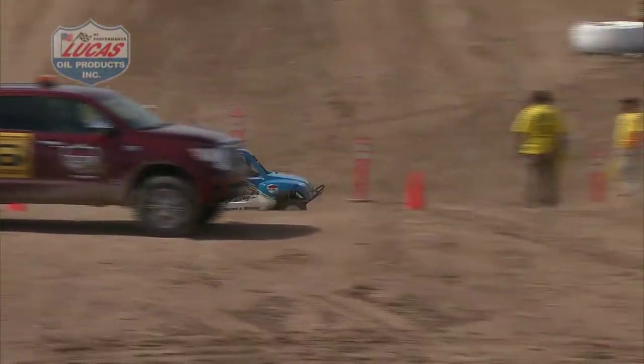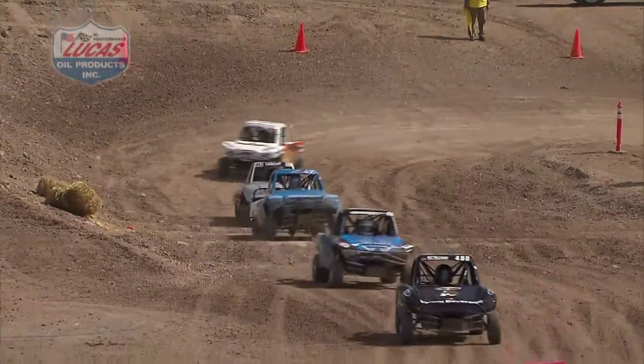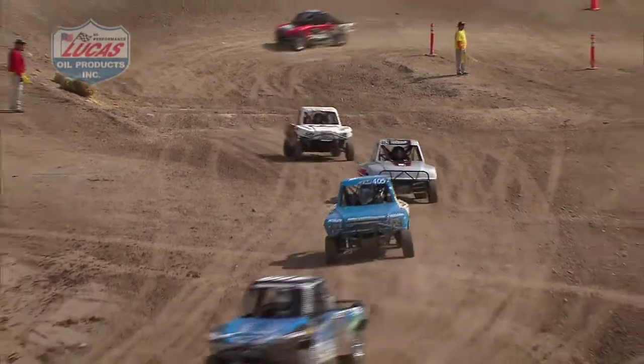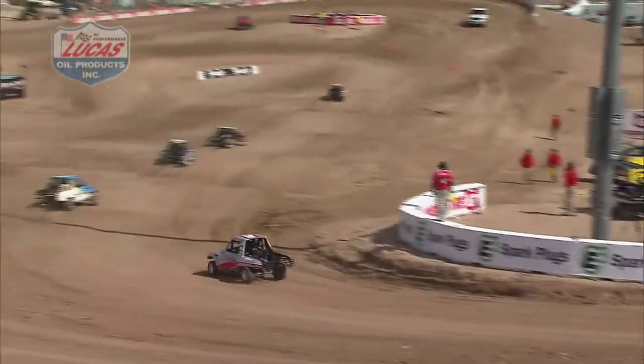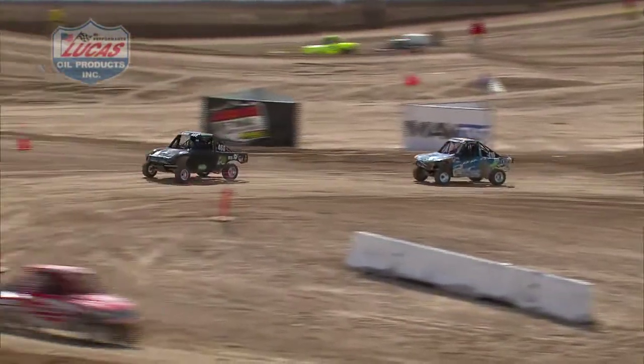By the way, we didn't mention on the sheet — number 405 in those Walker Evans Racing colors is Shelby Anderson out there. Also, the inversion in this field was four, so two rows were inverted from the qualifying efforts.